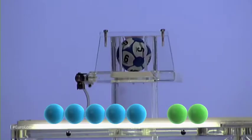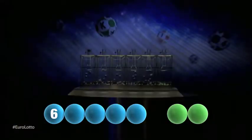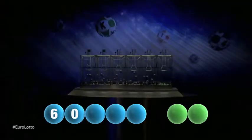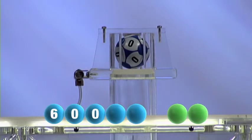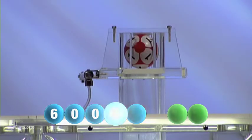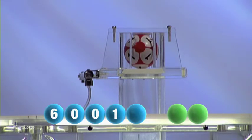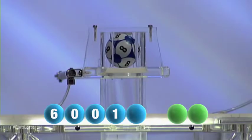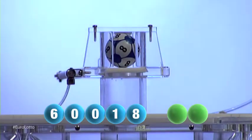The first winning number out is six. The next winning number is zero zero. Following that is the number zero again. The fourth number to be picked is one. The fifth and final number for this evening is eight.